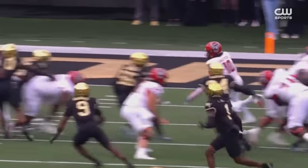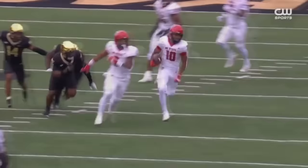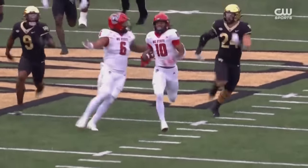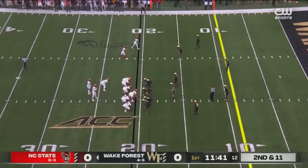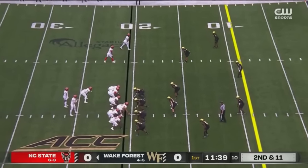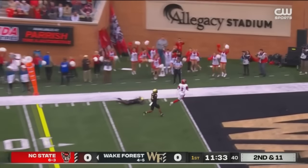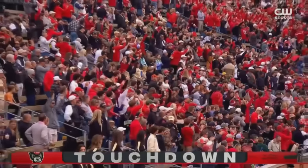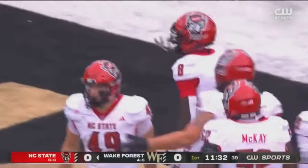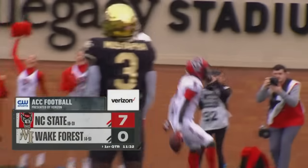How do we get creative in getting the ball to number 10? Jet sweeps, handoffs, passes. Here's a reverse to start the game and it's off to the races. One of the most electric players in all of college football. Julian Gray with a twisting grab from Brennan Armstrong, a 20-yard TD toss — his first receiving TD of the year. NC State is in the end zone.